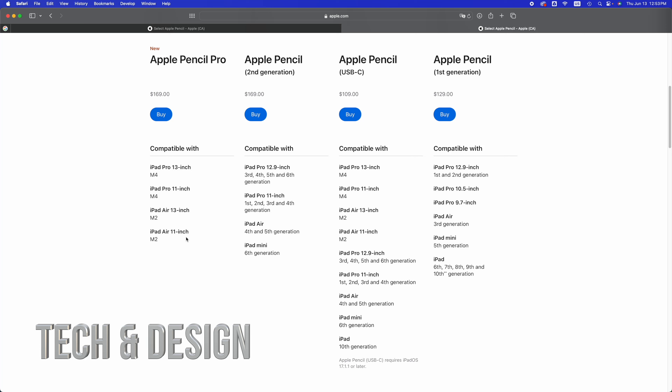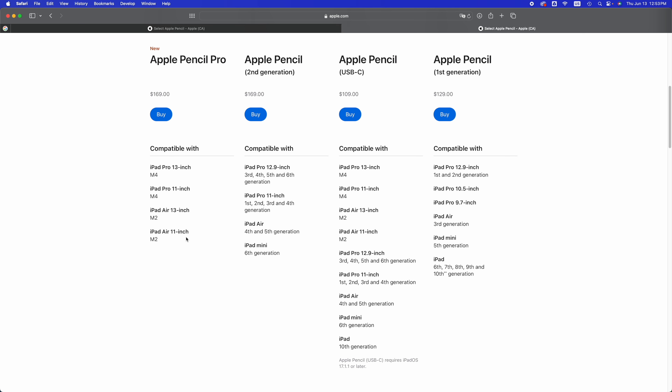The Apple Pencil USB-C is compatible with a wide range: iPad Pro 13-inch M4, all the M4s and M2s, iPad Pro 12.9-inch from the third generation all the way to the sixth, iPad Pro 11-inch first generation all the way to the fourth generation, iPad Air fourth to fifth generation, iPad mini sixth generation only, and the regular iPad 10th generation. Anything older than those — like the ninth or eighth generation — will not work with the Apple Pencil USB-C.